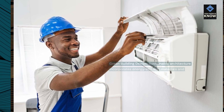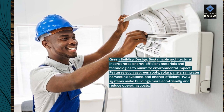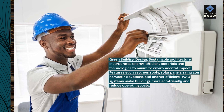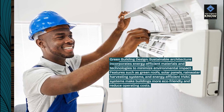Green building design: sustainable architecture incorporates energy-efficient materials and technologies to minimize environmental impact. Features such as green roofs, solar panels, rainwater harvesting systems, and energy-efficient HVAC systems make buildings more eco-friendly and reduce operating costs.